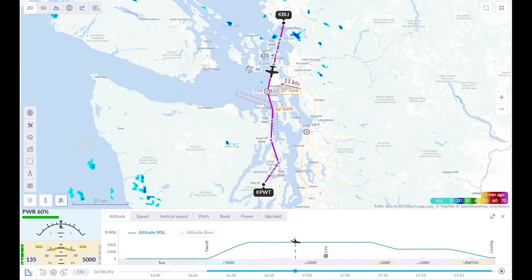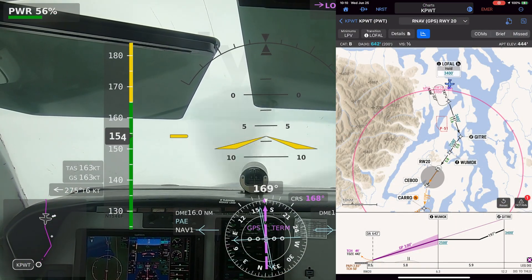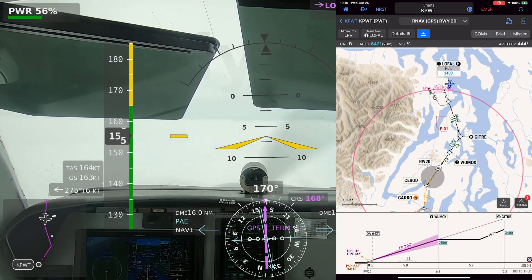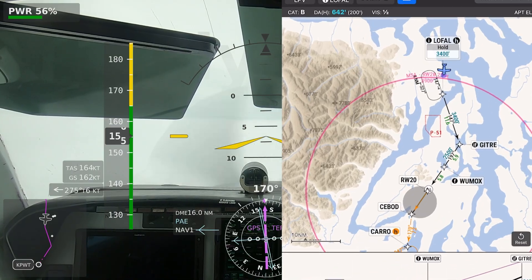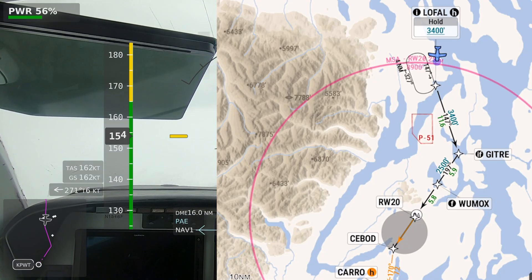This short flight, about 30 minutes in the Bonanza, is also a reminder that loading an approach via a fix, rather than using vectors to final, is often still a good idea. As you'll see, I was cleared to join the approach via Lowfall intersection, an initial approach fix that even my GTN 750xi doesn't include when you choose vectors to final.